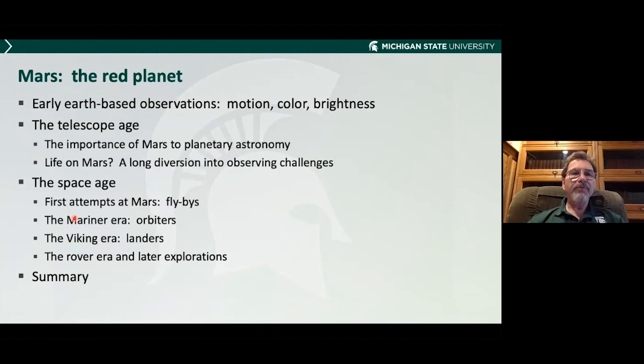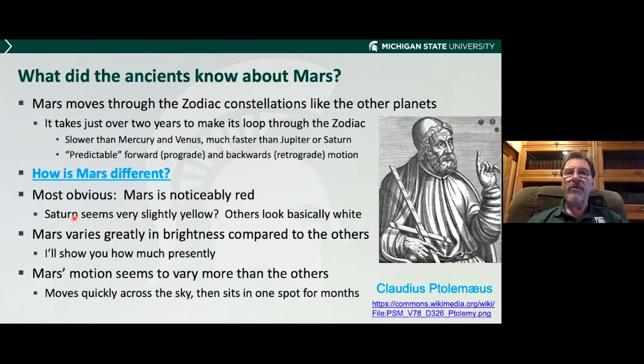What did the ancient astronomers know about Mars? Mars is a planet — a bright, wandering star. 'Planet,' or planetos in Greek, means wanderer. Mars moves back and forth through the zodiac constellations, just like the other planets. It takes over two years to make a full circle around the sky and come back to the same constellation — slower than Mercury and Venus, but much faster than Jupiter or Saturn. It moves forward and backwards in the sky, and these are vaguely predictable. Claudius Ptolemy, the great astronomer from the first or second century AD, had an Earth-centered model that worked more or less for a thousand years — good, but not good enough.